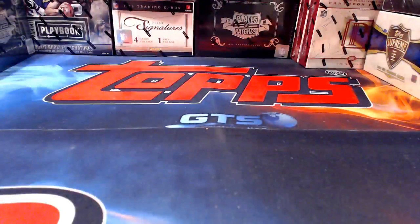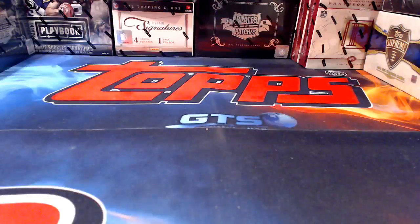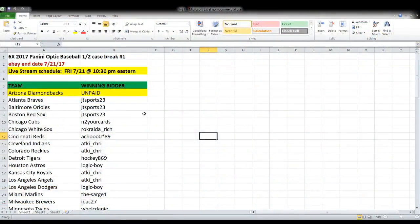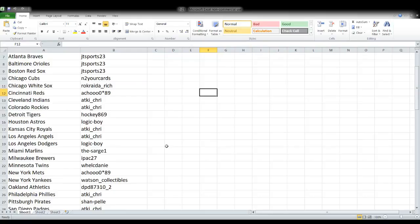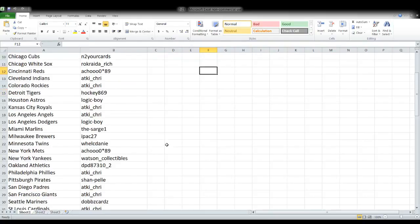I normally break in the order that things end on eBay, so that's what we're going to do tonight as well. That puts us first up with Panini Optic Baseball — a six-box half-case break, first time we've broken it because it just came out on Wednesday. We have one team that's unpaid — the Diamondbacks — but the guy did reach out and let me know he'll be sending payment in the morning.